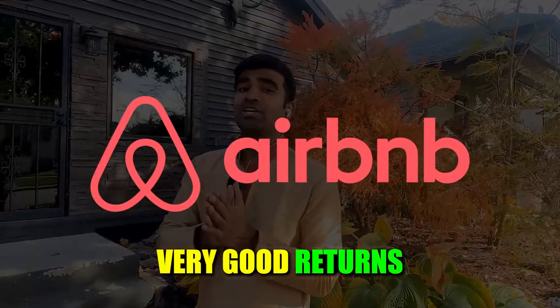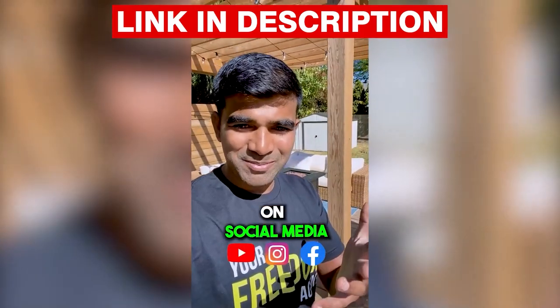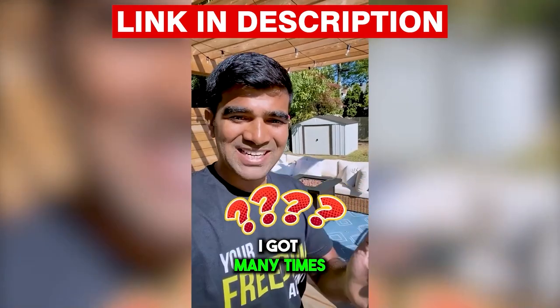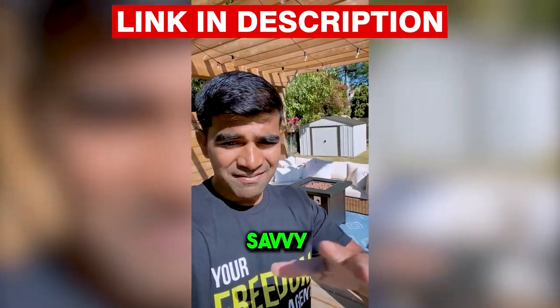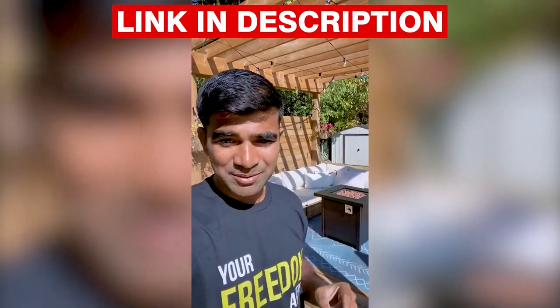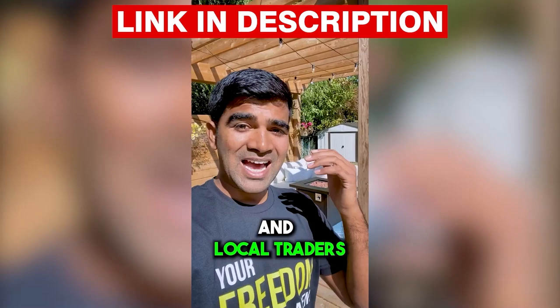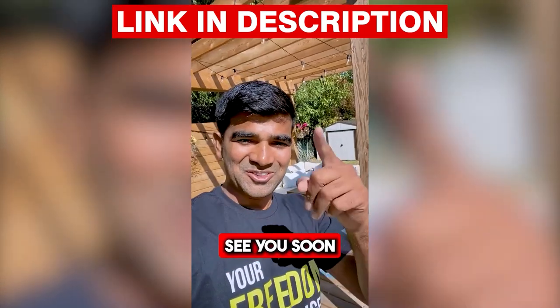A question I get a lot is: 'Aditya, you talk about financial freedom on social media, but why don't you do in-person meetups?' So I'm finally doing an in-person meetup for newbies and savvy investors alike. Click the link in the description for all the details — date, venue, come meet local investors and trades, and learn about the Windsor market.